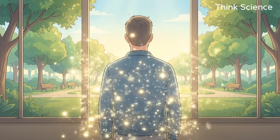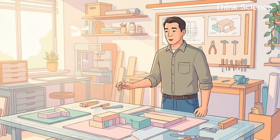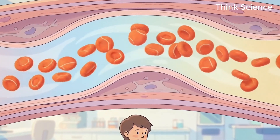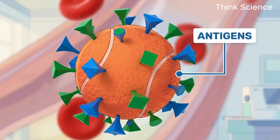Before we look at your specific type, you have to understand the mechanism, because otherwise the solution won't make sense. Imagine your red blood cells are like tennis balls floating in a stream. On the surface of these tennis balls, there are tiny spikes or sticky patches called antigens. Think of antigens like biological Velcro.